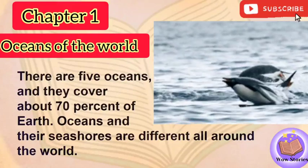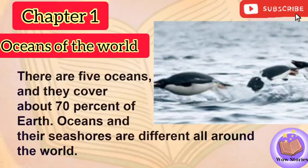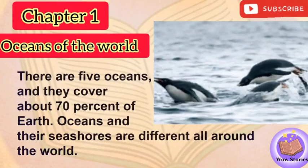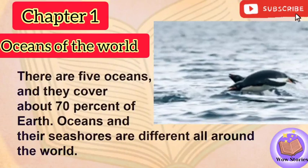Chapter 1: Oceans of the World. There are five oceans, and they cover about 70% of Earth.